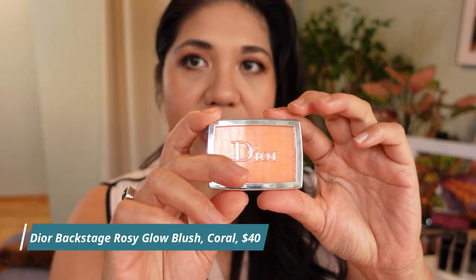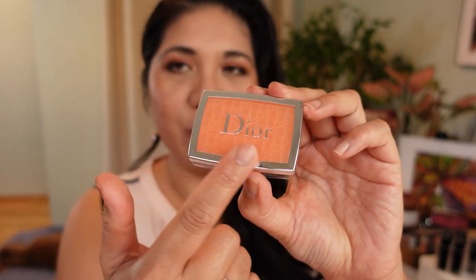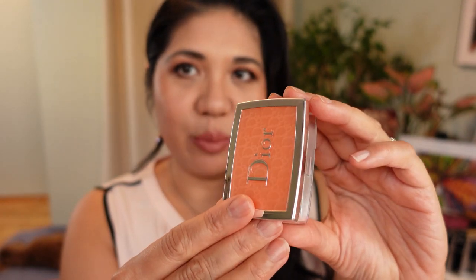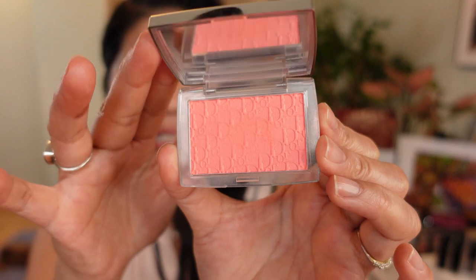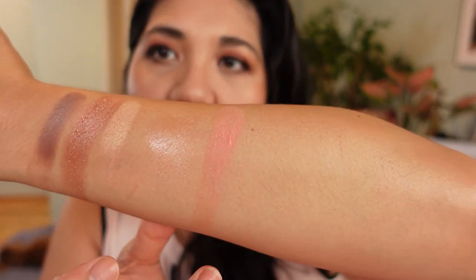For blush — new to me but not new on the market — I finally got my hands on the Dior Backstage Rosy Glow in Coral. Don't judge by the packaging color — you need to open it to see the actual color. I'm such a lover of coral blushes, and this is one of my favorite corals. There's almost a luminosity to it. So pretty.